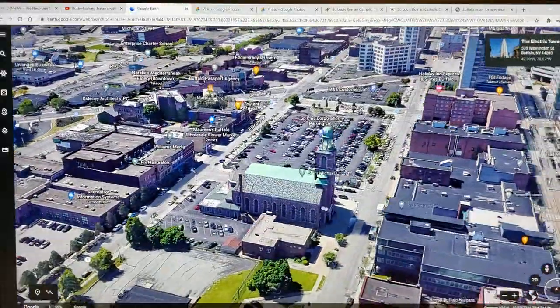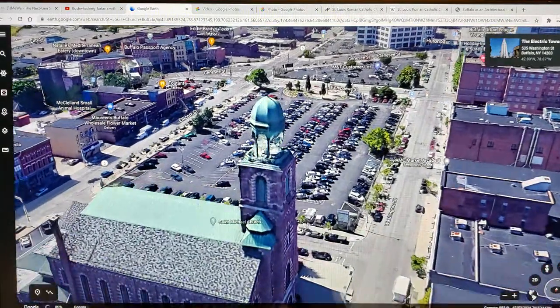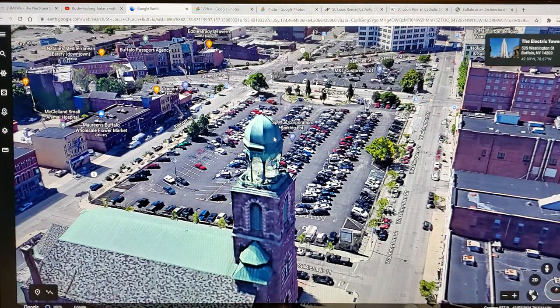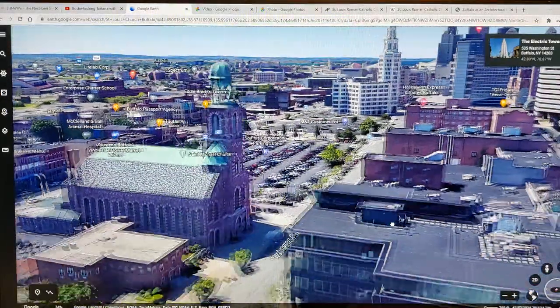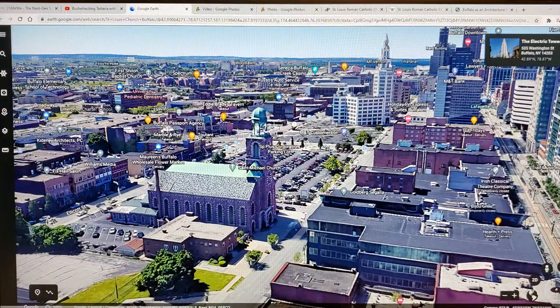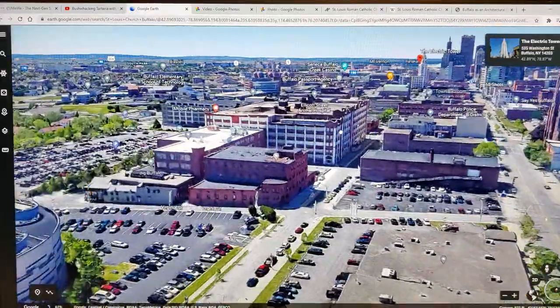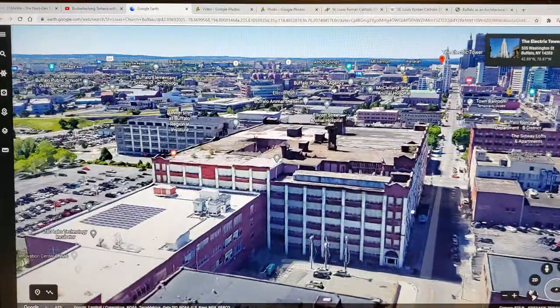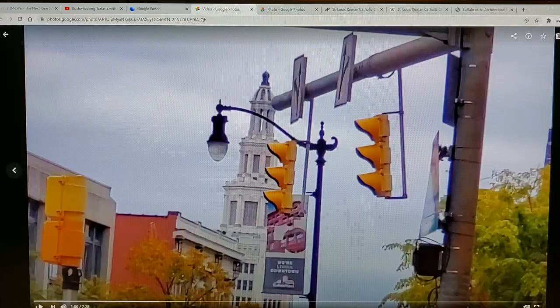There goes another church with antiquatech — anybody want to prime me up for that one? There you go, that's the Electric Tower. Let me get back to the boots on the ground — I do go off on tangents and I've only got about half an hour.